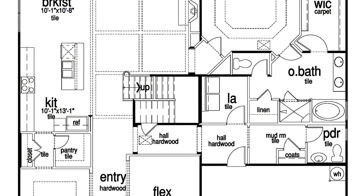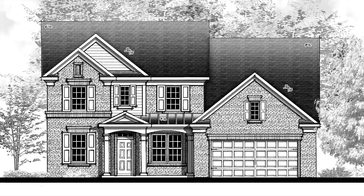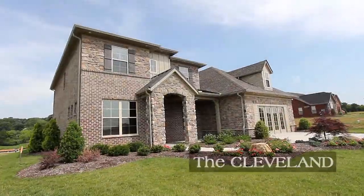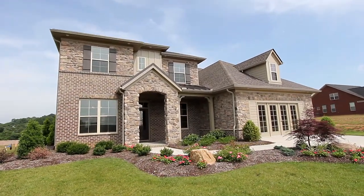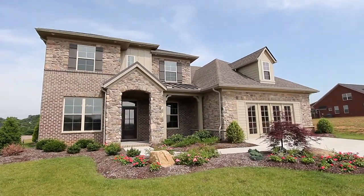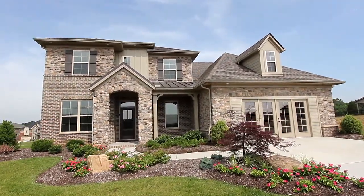With 4 bedrooms, 3 baths and a half bath, features and amenities going far beyond other comparable floor plans. When you tour the Cleveland, you'll experience a sense of comfort and well-designed spaces, providing over 3,100 square feet of total living area, with plenty of space throughout to enjoy.